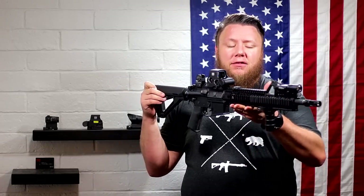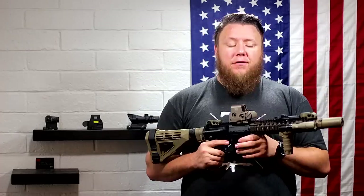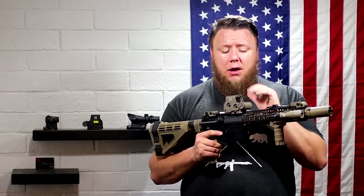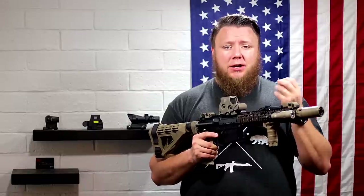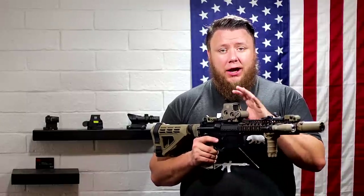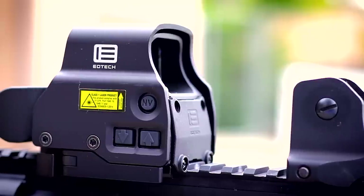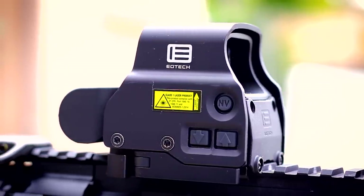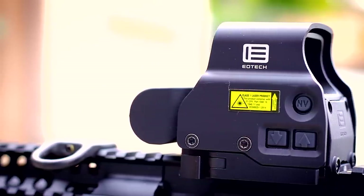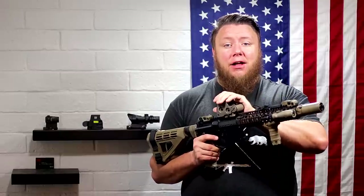In my opinion, the number one fighting rifle optic — I know I'm going to catch a lot of flack for this, but it is my choice — is the EOTech EXPS 3-0. The dash two could also fit into this category. The EXPS 3-0 can be had in black or FDE tan color. A few reasons I choose the EOTech over all else: first, the glass clarity is unparalleled. Because it's a holographic projection, it's not relying on the front lens holding a reflection, so the glass is super clear — the clearest glass you will ever find in a red dot style sight, period. Also, the field of view is amazing. It's a big square and you can see a lot through it.